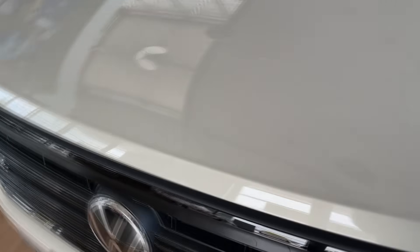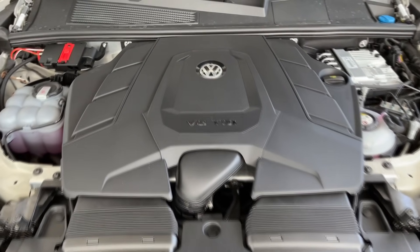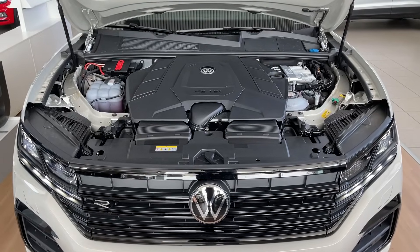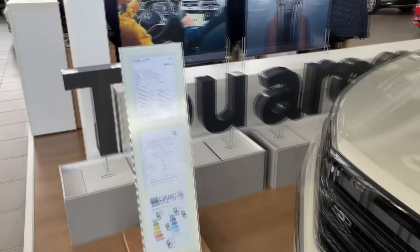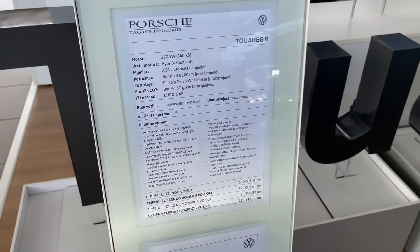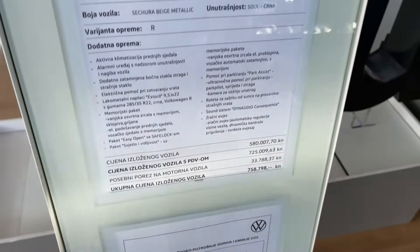Time to check out the engine. This car is a plug-in hybrid with a combination of a V6 petrol engine — as you can see it's a V6 TSI — combined with an electric motor and battery. The total output is 462 horsepower, which is a really impressive machine. The spec list shows the power of the petrol engine alone, but 462 HP is the combined power. The color is Sechura Beige Metallic with a Soul Black interior. Options include 22-inch Estoril wheels, tinted windows, easy open package, Dynaudio sound system, and air suspension.